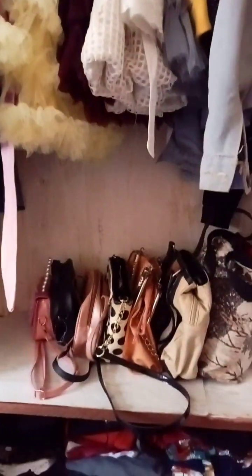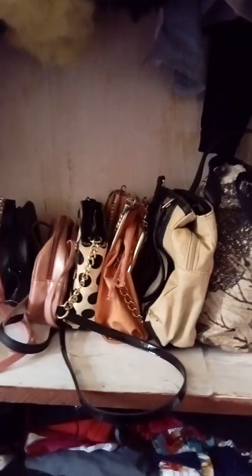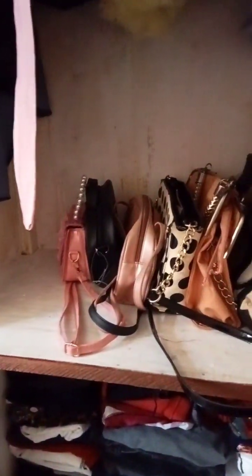Just down there are her bags. The middle section is where the bags are kept — very well arranged. For the baby girl — beautiful bags. Then down there is where she keeps her other clothes.